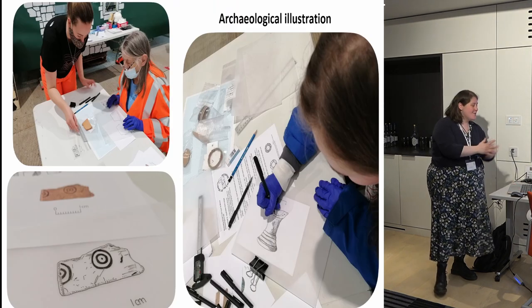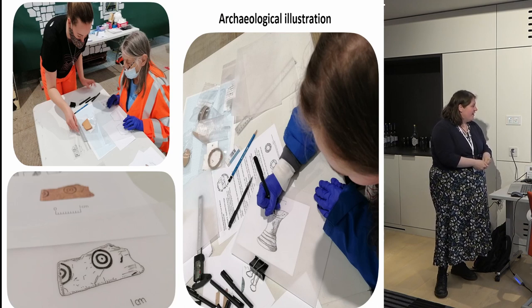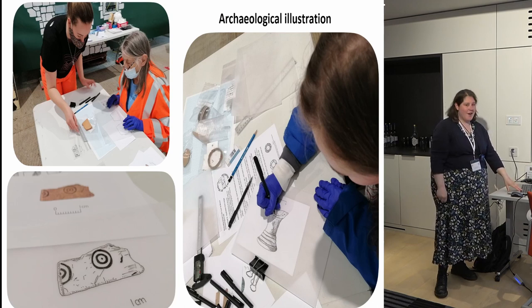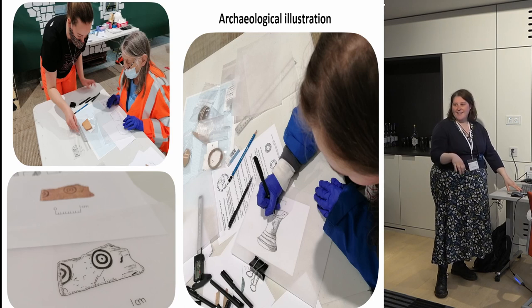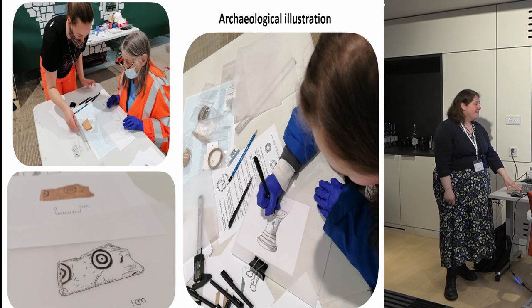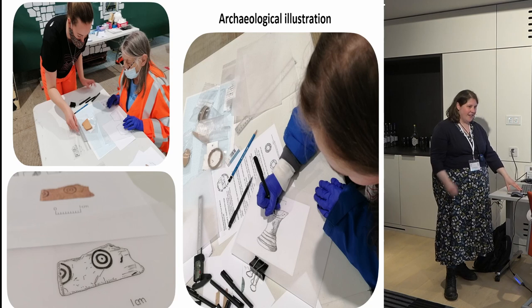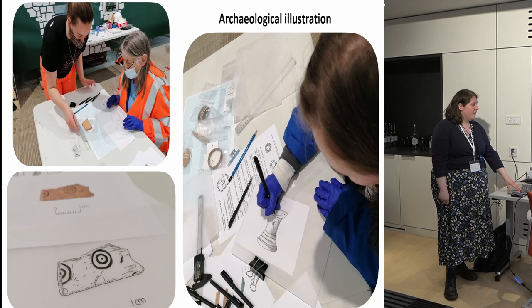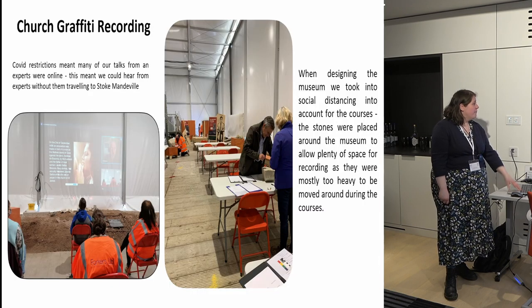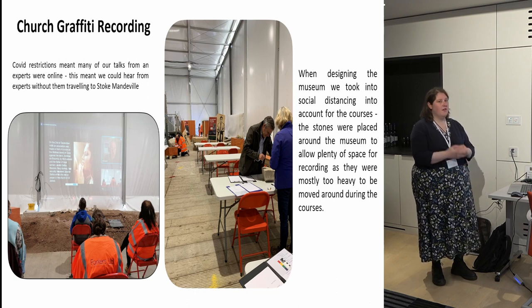This is an example of the other courses — we did archaeological illustration, which I was very excited about because I thought I would be brilliant at it. Some of the people who took part were amazing and definitely have a future career, potentially in archaeology. They produced beautiful drawings.